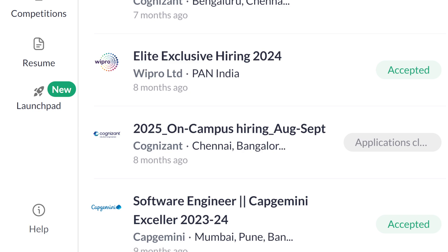Today we will discuss how to raise a ticket on Superset. If you have applied to any company on Superset and you are in any stage of the process and you are not getting any result, or you have other queries about the job profile or your Superset account, I will show you where you can raise a ticket so that your issue gets resolved.